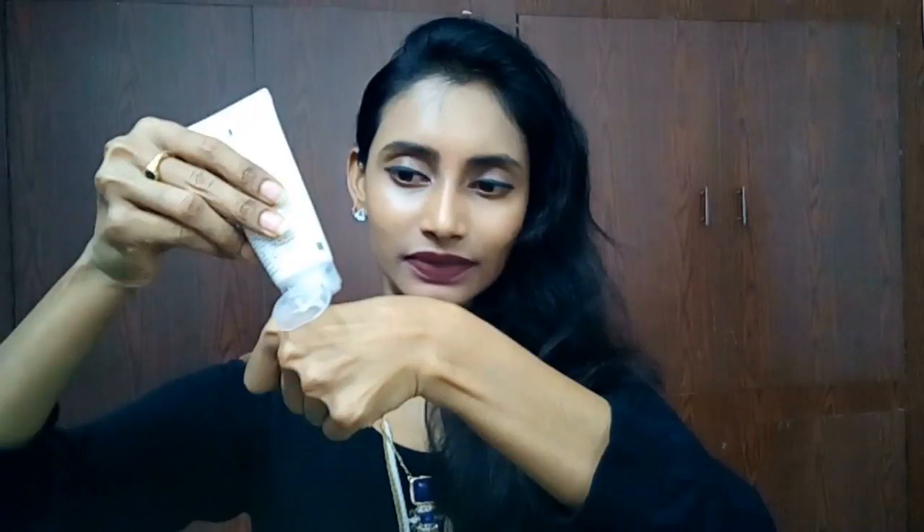Let me show you how the product looks. It is white in color, and this small amount is sufficient for your skin because you only need five dots: one on your forehead, one on your right cheek, one on your left cheek, one on your nose, and one on your chin. And you're done with your sunscreen application!